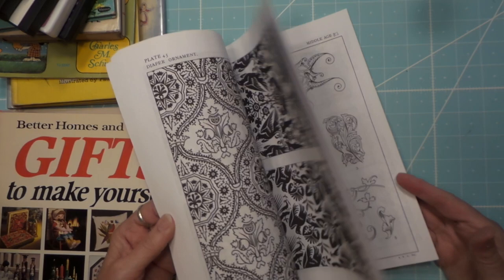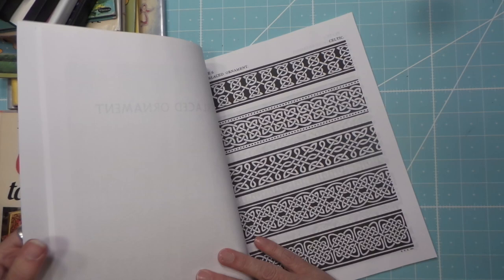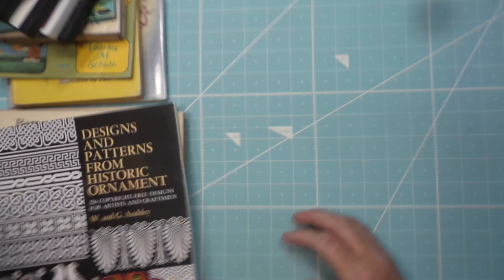Then I found this — this is really nice. I want to use it but I don't want to color it, that's for sure. It's more like ornaments that you would copy — they're copyright free. I had a couple books like this that I de-stashed, but they were more like pictures and people, and that's what this is.